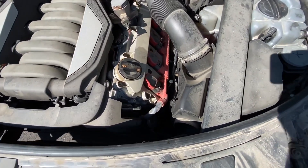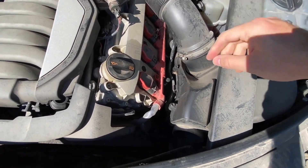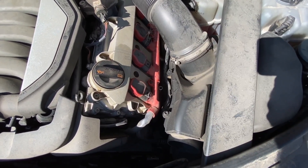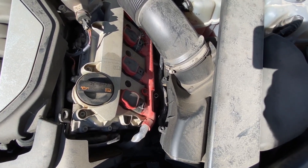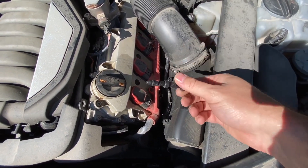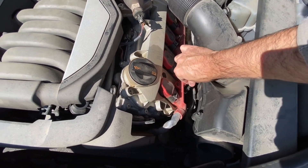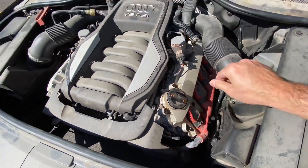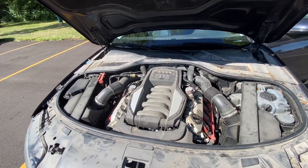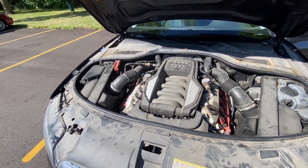Like BMWs and Mercedes, newer Audis don't come with a traditional oil dipstick — there's no physical access to check the oil level other than the electronic reading in the infotainment system. This car doesn't even come with a dipstick from the factory; you'd have to buy one separately. But you can check the oil level on the infotainment screen, and I'm pretty sure we have enough oil in it.